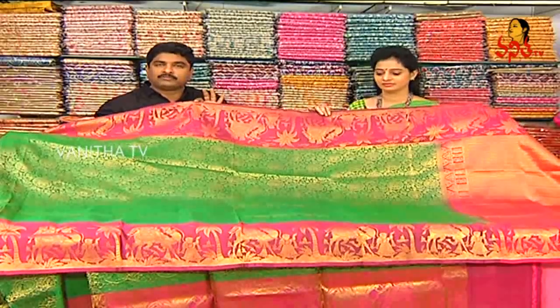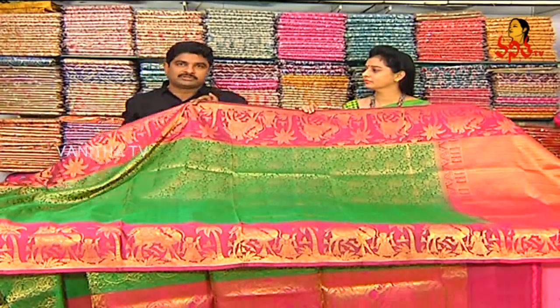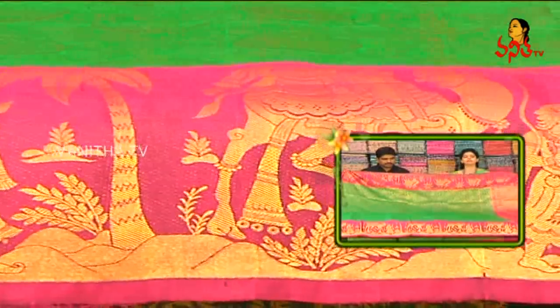If you have a shop, you can't buy this number of varieties in three shops. There are a lot of varieties available in Bridal Collection Designers. You can see a lot of different patterns in a sample. This cost is 8,850 rupees.